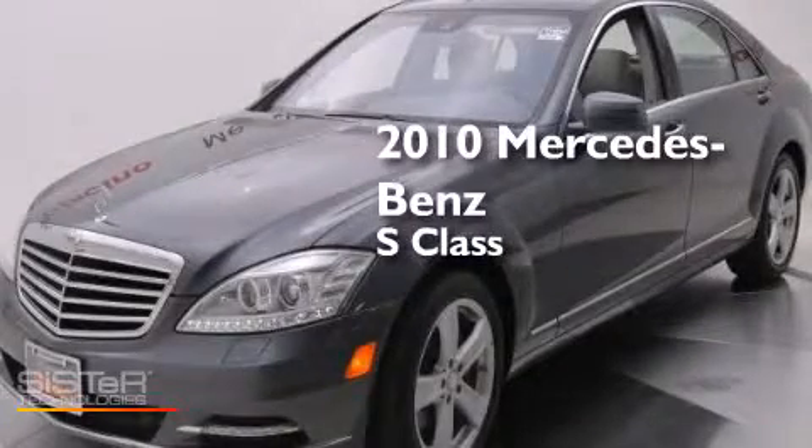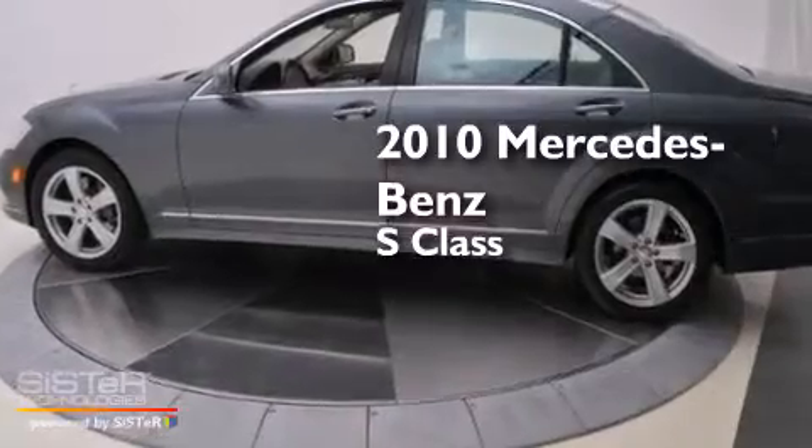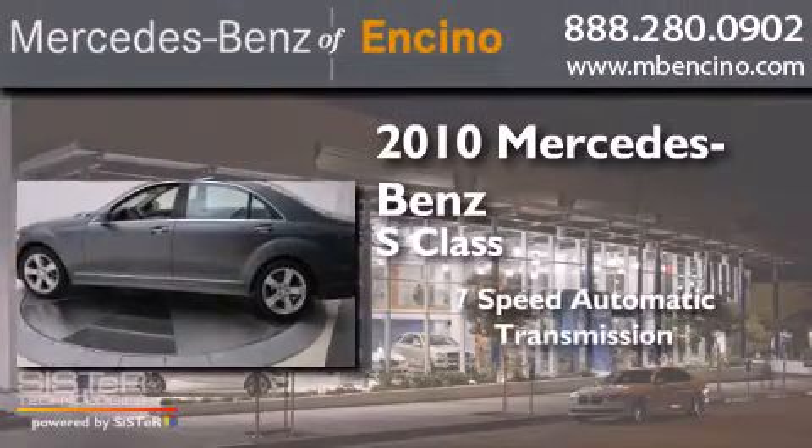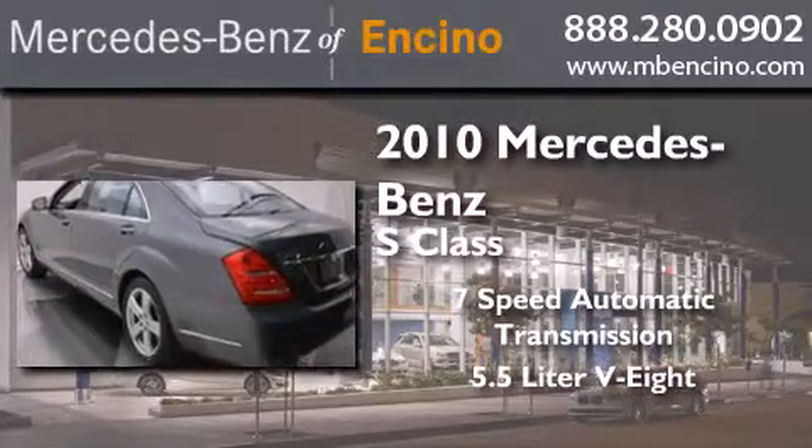This is a certified pre-owned 2010 Mercedes-Benz S-Class. This four-door sedan has a seven-speed automatic transmission and a 5.5-liter V8.